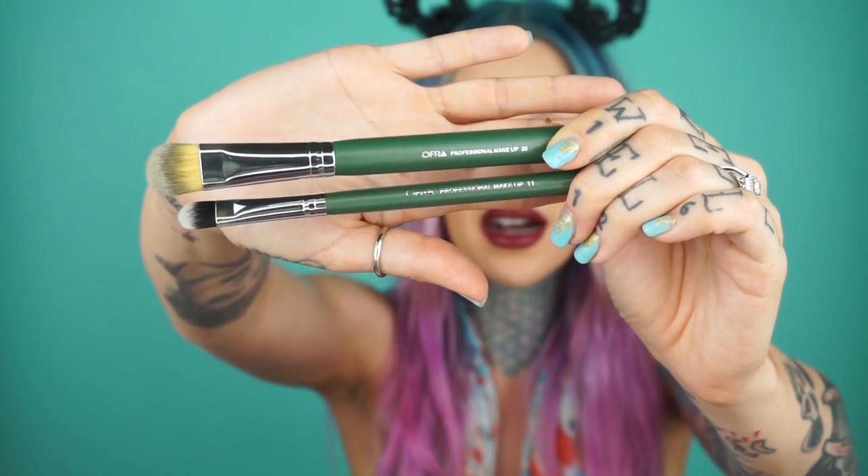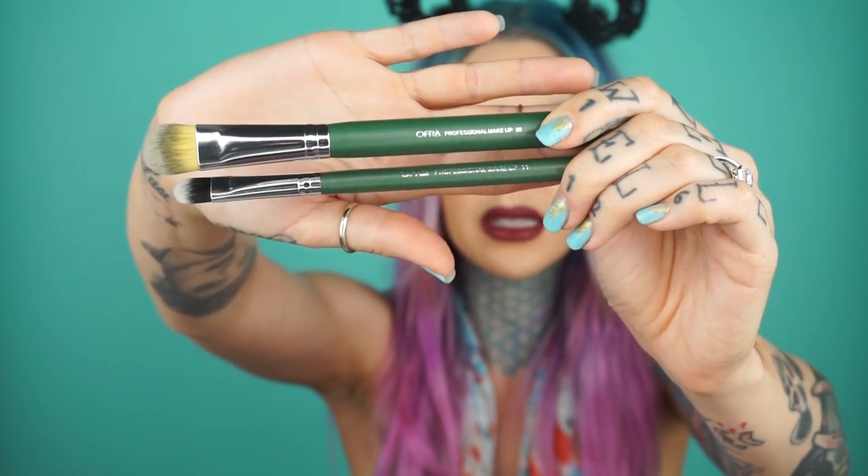Oh my gosh — makeup brushes! Yes! These are two makeup brushes from Ofra. I'm so stoked on makeup brushes — any time I can get my hands on some I'm a happy girl. These look super awesome, they're really soft and nice. You can never have too many makeup brushes, am I right?